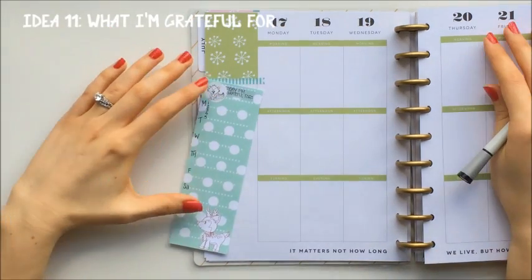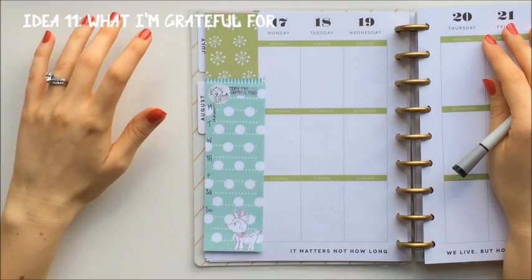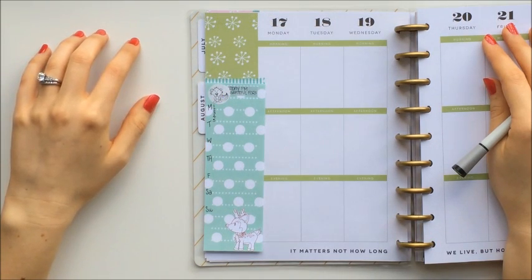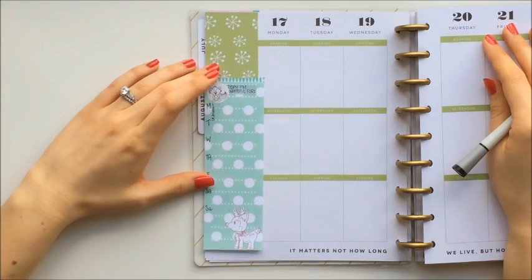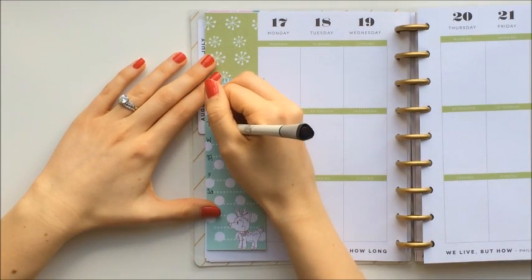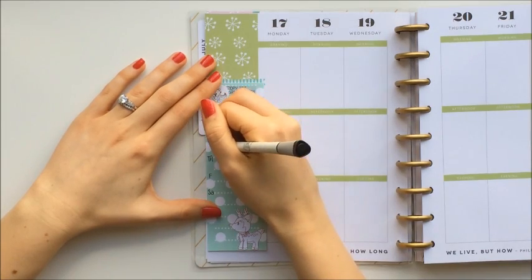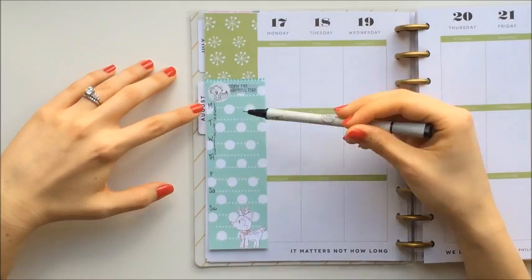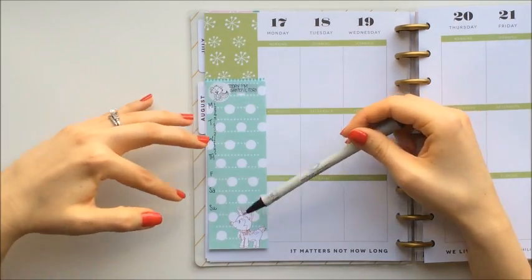One of the goals that I'm working on is to try to be more appreciative of what I have, so I'm going to start writing down five things that I'm grateful for each day. I thought it'd be a good idea to include this in the sidebar so it doesn't take up space in the rest of the planner. You would just write it down one through five for Monday through Sunday.